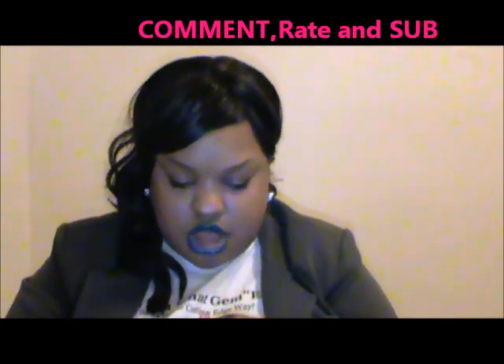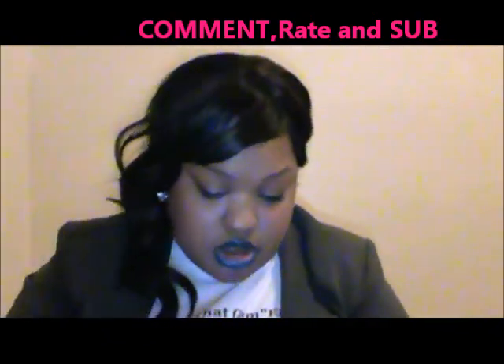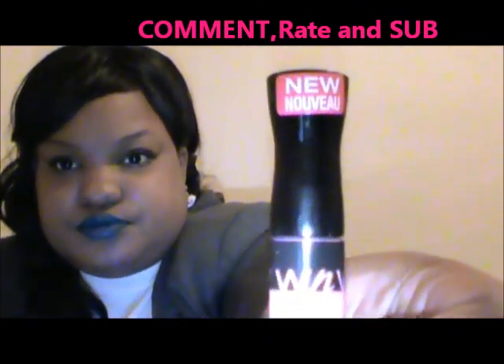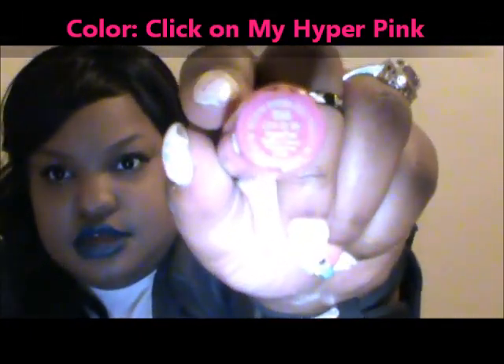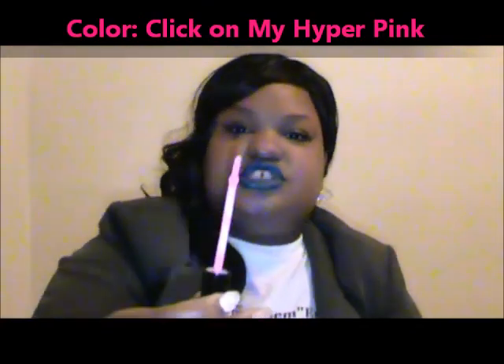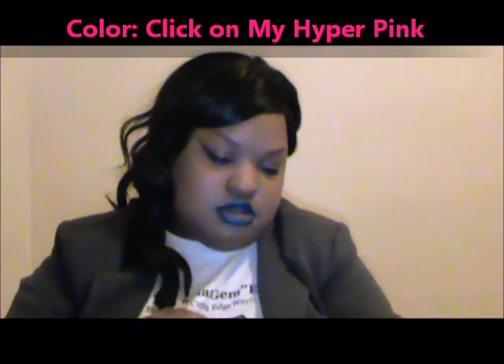This one is called Click On My Hyper Pink. I opened it before I turned on the camera because I'm always messing up — this is a new one. I'm gonna swatch it. The brush is flat like the Revlon one; I like that.